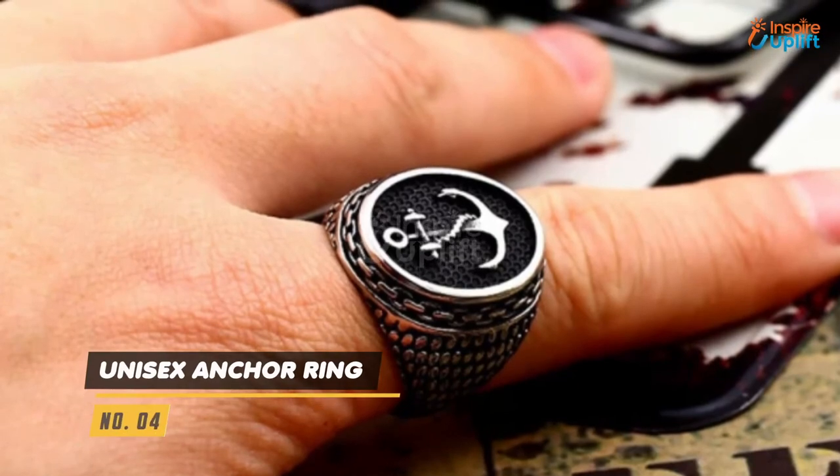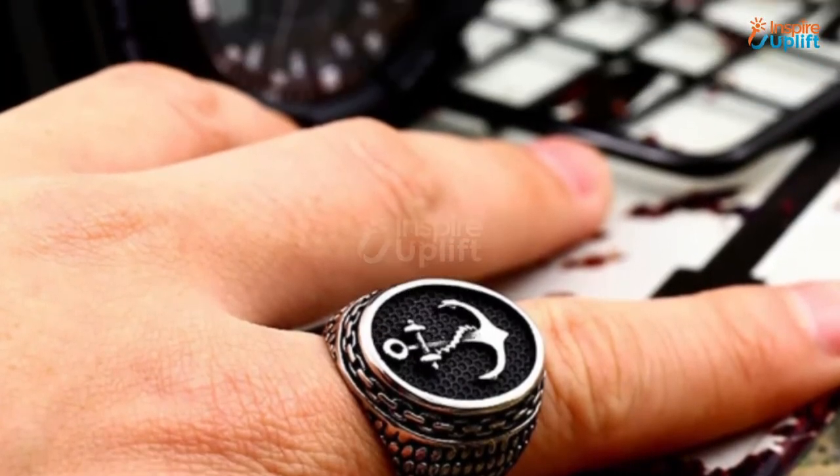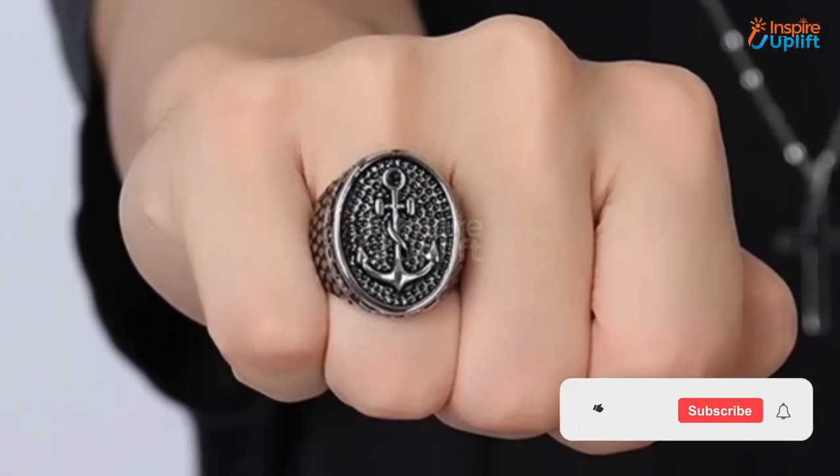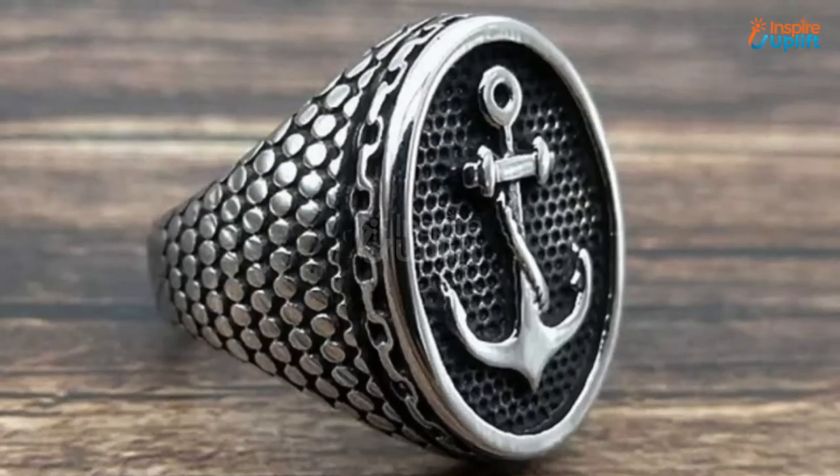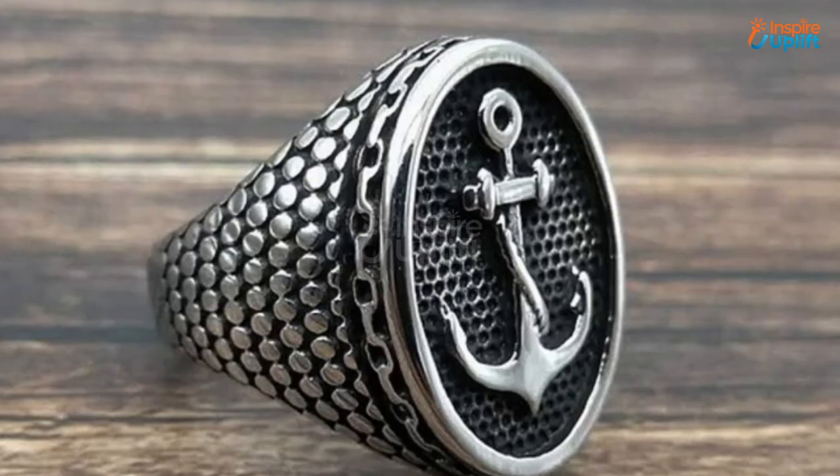At number 4 we have the Unisex Anchor Ring. This anchor engraved ring will free you from the chains that force you to choose ordinary fashion items. This ring's stainless steel construction provides excellent resistance against rust and corrosion.